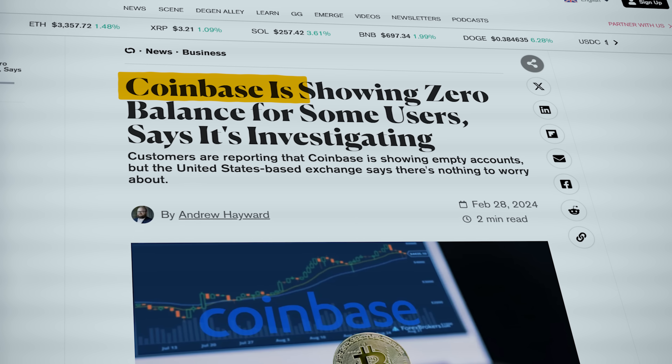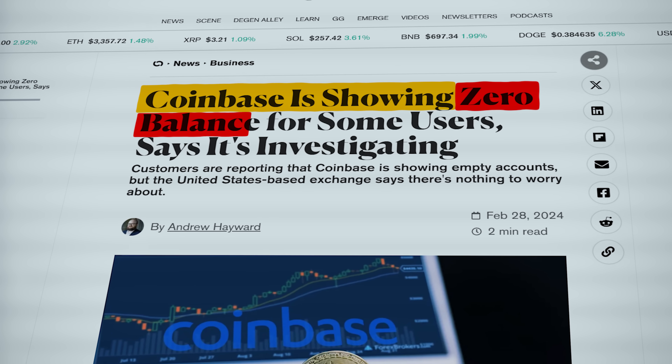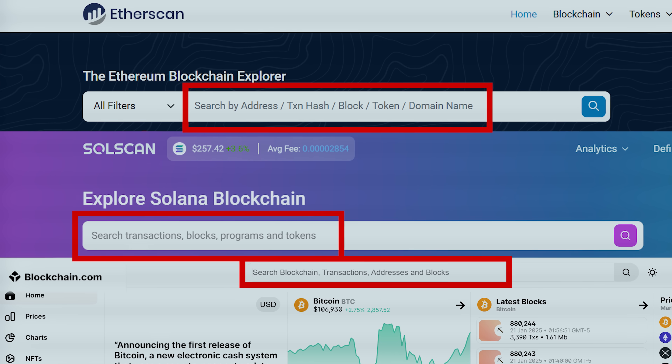Sometimes third-party trackers, exchanges and wallets experience technical issues that cause your balance to show as zero. I've experienced this myself with Coinbase and CoinStats. Use blockchain explorers like Etherscan, Solscan or Blockchain.com to check your wallet balance. If you notice any unauthorized activity, move to the next step.